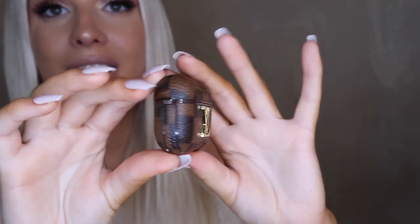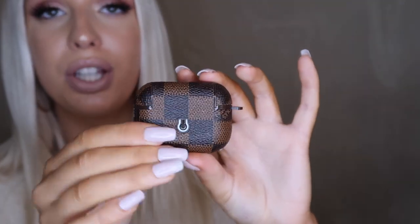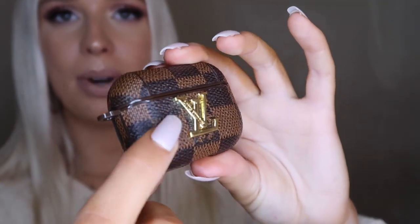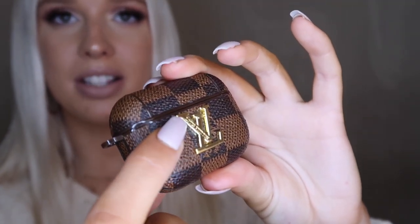This is the one that my AirPods are currently in. It definitely looks real. Right here on the LV, it actually says Louis Vuitton engraved in it. These sellers make so many different options — they have Supreme, Burberry, other Louis Vuitton options, one without the LV, the white version of this print, and so many more. I'll have that link down below if you guys are interested.